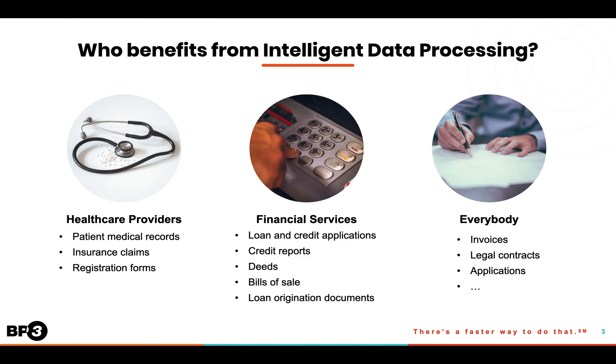Automating the extraction of all the relevant data from those documents is the first step in taking those manual, paper-pushing processes and turning them into clean, efficient, intelligent automation.